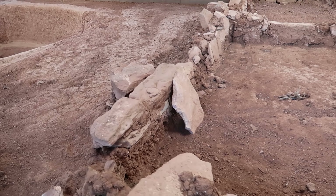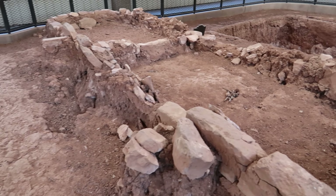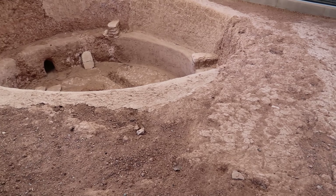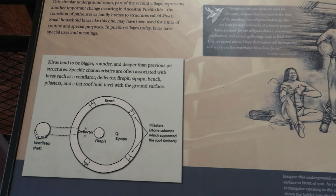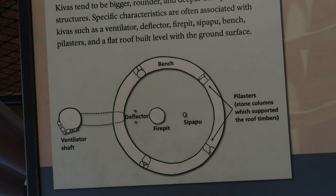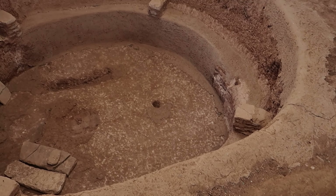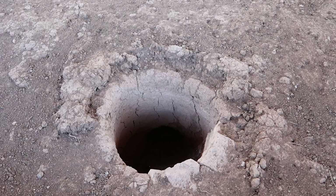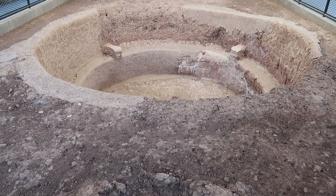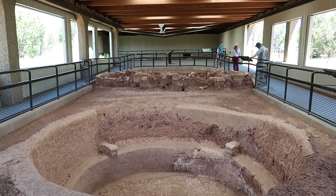I honestly didn't realize that this kind of place existed in the United States. When I think of U.S. old history, it's not old compared to most other countries. I think it's because what is highlighted in our history books is the predominantly white and immigrant history of America, not necessarily the Native American history. And seeing these ancient structures dating back all the way to the year 650 was really quite amazing.